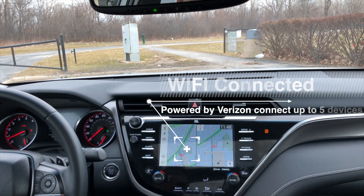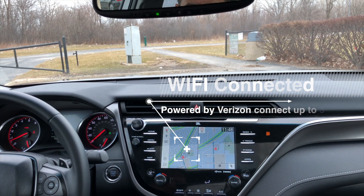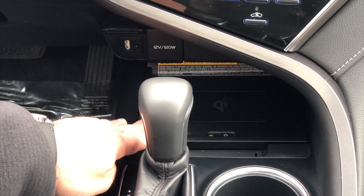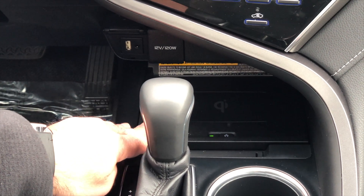The Camry's navigation system has been updated. We're looking at an eight-inch touch display featuring Toyota's Entune 3.0+. The Camry has also been upgraded to include wireless charging, supporting wireless charging for your iPhone X, iPhone 8, Samsung, and LG lines of phones.